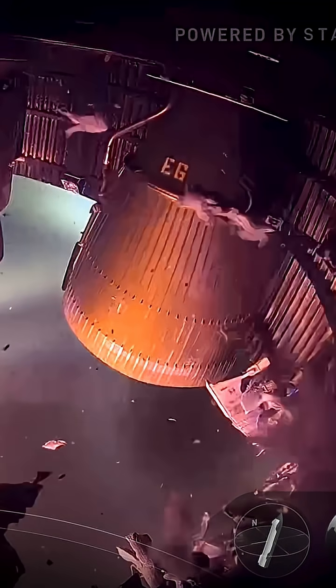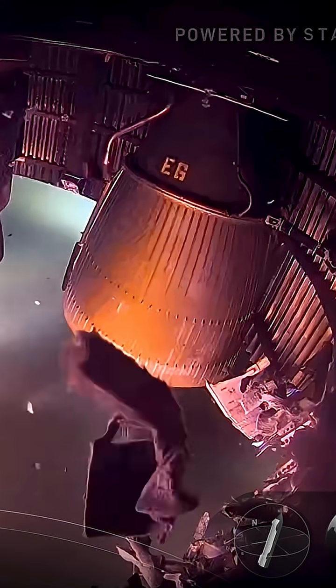That's not what we want to see. We just saw some of the aft skirt just take a hit.